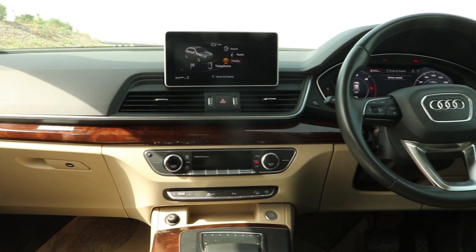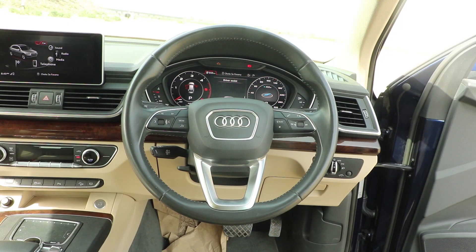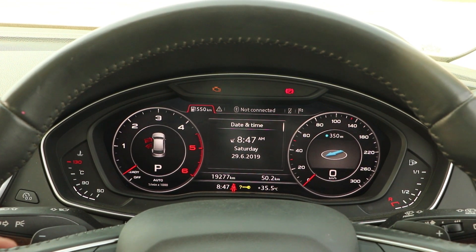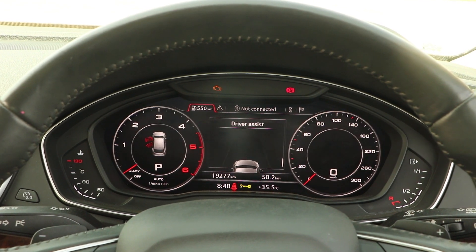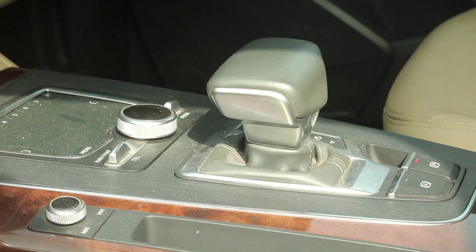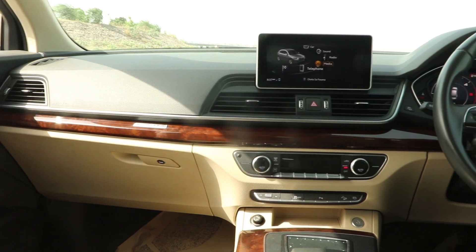You get electric seat adjustment and a lightweight steering wheel with audio controls. On the side you can see the switches for cruise control. Since this is the top-of-the-line variant, it gets the virtual cockpit as well. You can see the layout of the console and switch the views you want, scrolling through different information on the screen. Here are the switches for the auto headlamps. In the center, you get the electronic parking brake, auto gearbox, and paddle shifters.